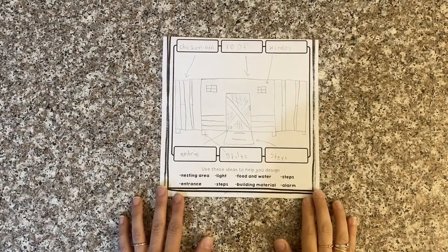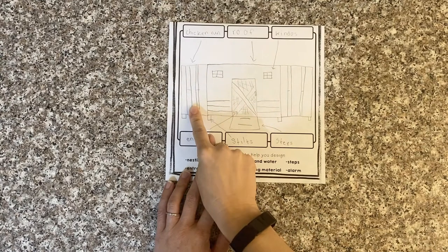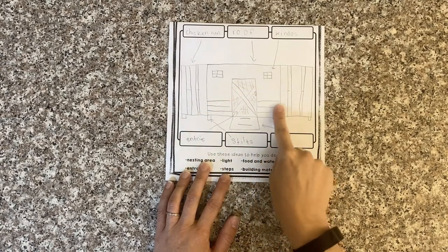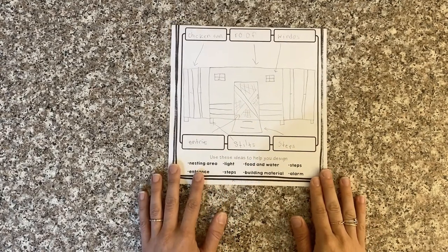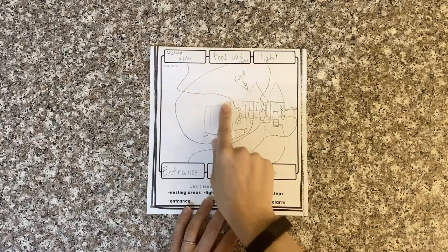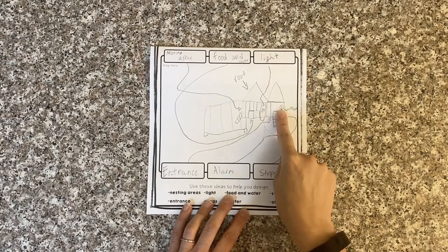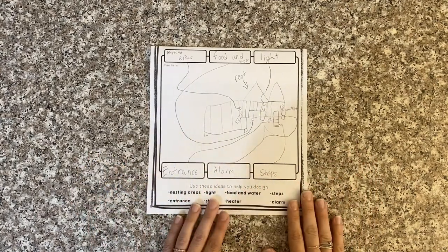Here's one example of a completed outdoor chicken coop design. We have the front of the chicken coop — the person labeled the chicken run, the roof, some windows, the entrance, and stilts. She made sure her chicken coop was up on stilts to allow air to rotate through and also to keep the chickens off the ground so they can stay warmer in the winter. She also has steps. Here's another example: this person did some nesting areas, made a place for food and water, the roof, an exterior light, steps, an alarm for predators, and the entrance. This is your chicken coop — you can decide how you want to design it any way you'd like.